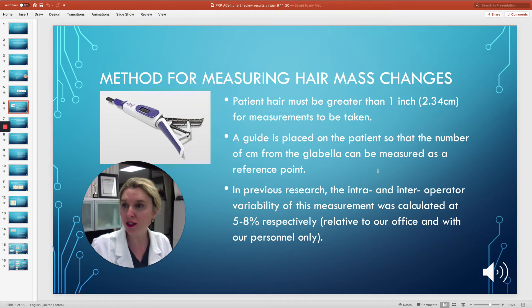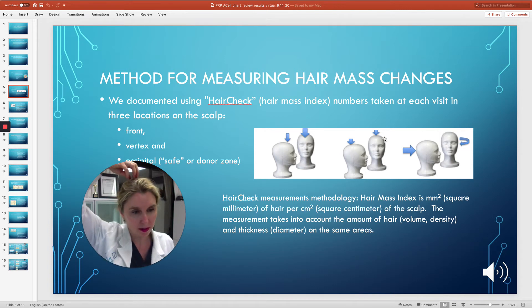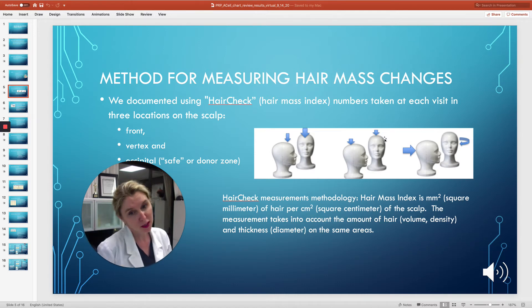We used three locations: the frontal area, the midway point vertex or mid-bridge, and then the donor area or safe zone. This is a particularly nice way to do things because you don't have to worry about how your patient's hair is styled during photos, and you can use the back of the head as a control because nothing is being injected there. Plus, you can quantify the results like a 10% increase or a 20% increase.